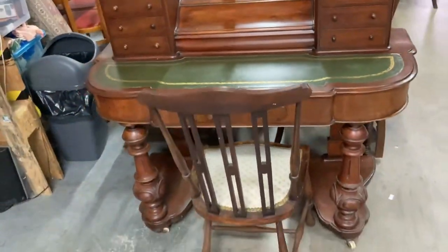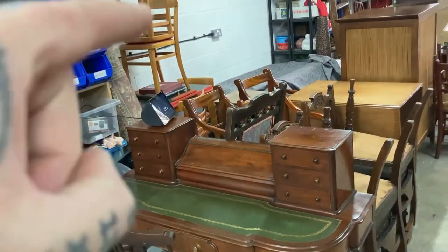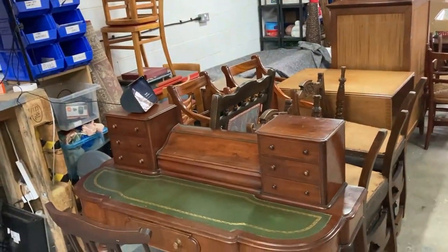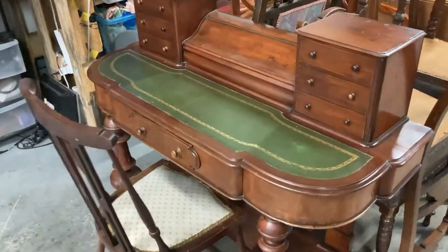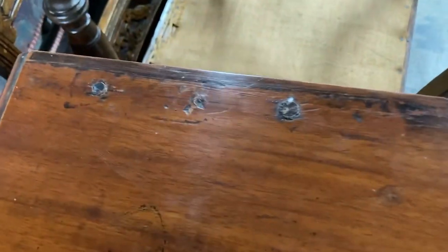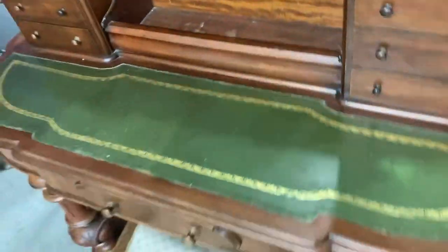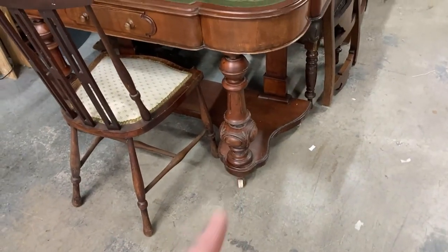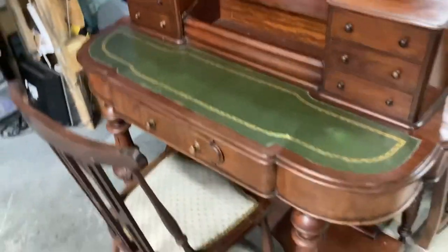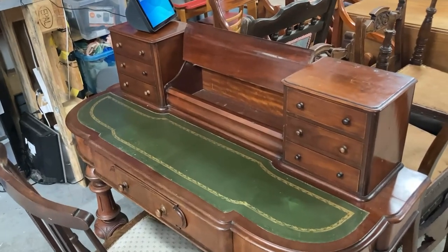Then we've got this - that is my favourite piece. It's meant to have a mirror here but the mirror's missing. Apart from that it's absolutely fine, no damage. It's a nice leather top. We thought it was a writing desk but it's actually a vanity desk - it's on casters, it's got big heavy carved legs. Lovely. We've done that as a set and that is listed for £400.